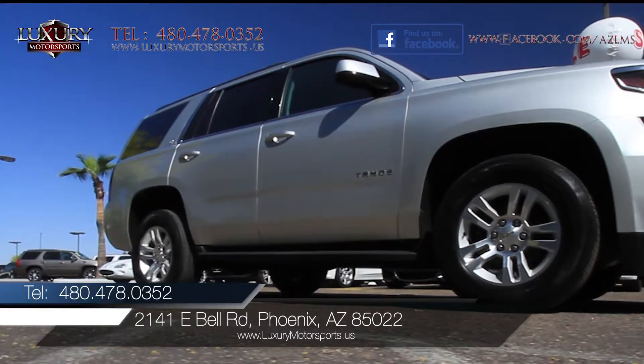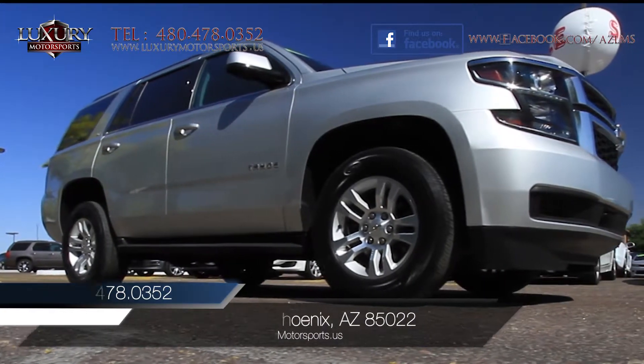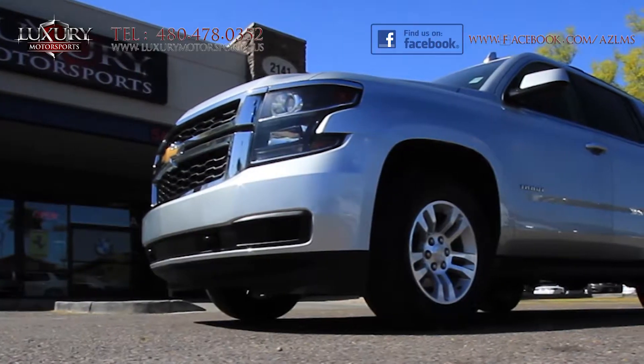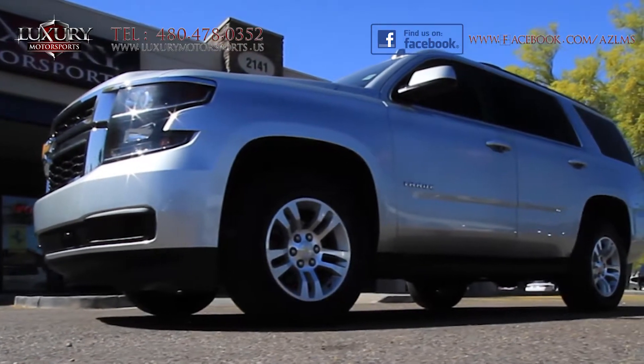We encourage you to come and put this Tahoe through its paces today and experience for yourself the brawny V8, smooth and refined ride quality and luxury quiet drive.